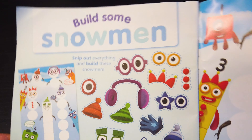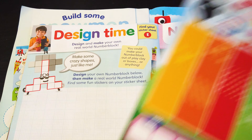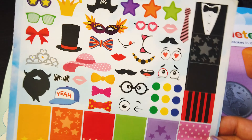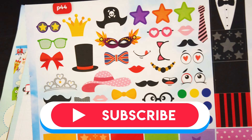In one of my previous videos, I said we are going to build our own number block snowman! And we are also going to design our own number blocks with these colorful stickers and these funny faces and masks!